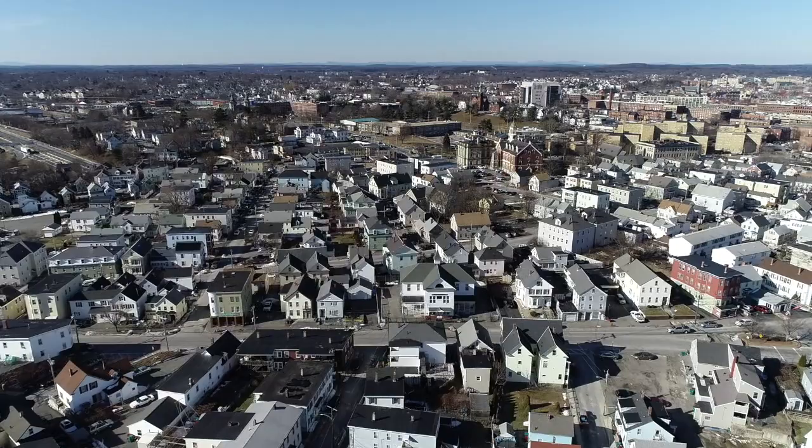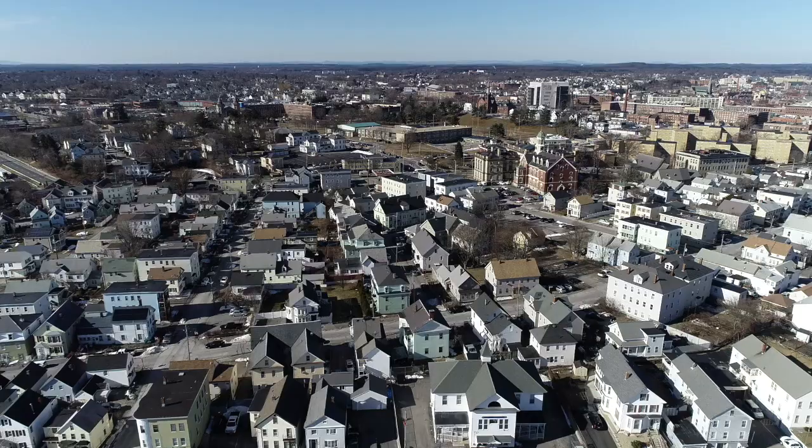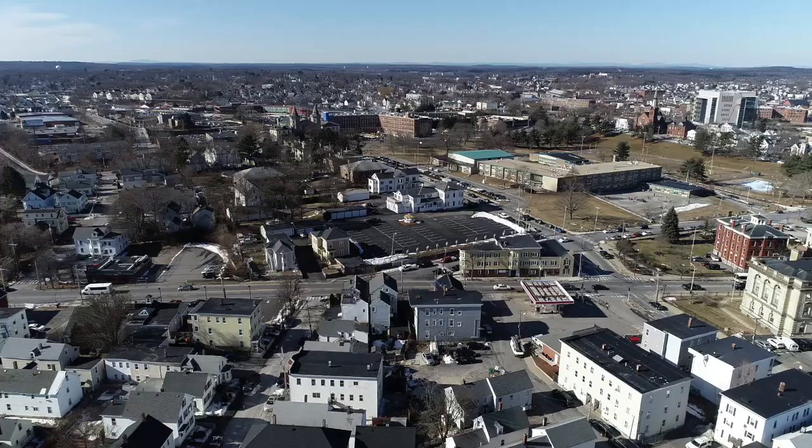See St. Anthony's Church on the left-hand side. You can see at 11 o'clock is the current Superior Courthouse. Off in the distance is the new Courthouse being built right off the Lord Overpass. That's the Rogers School on the South Common.